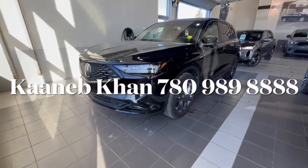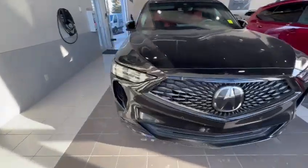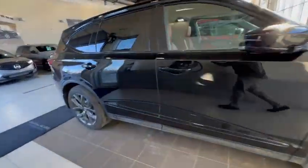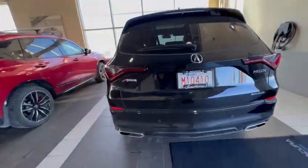Hey Steve, Connob here from Southview Acura. Class told me that you wanted a quick walk-around video to see the condition of this 2023 MDX e-spec. I'm going to give you a quick walk-around video and show you that this vehicle is in amazing condition. Let's take a look.